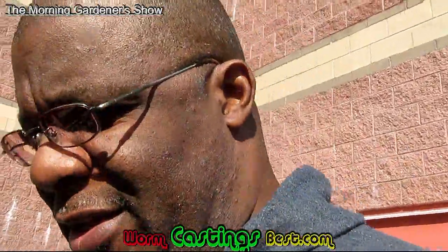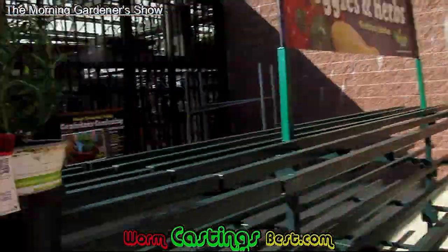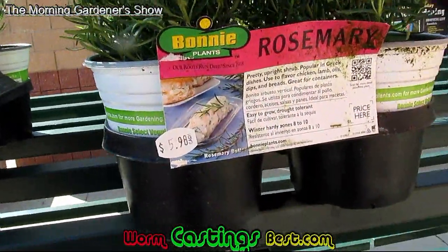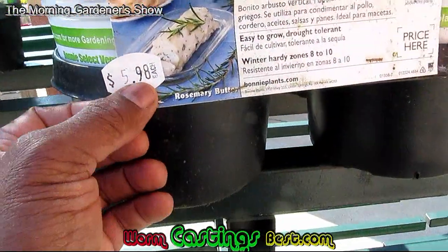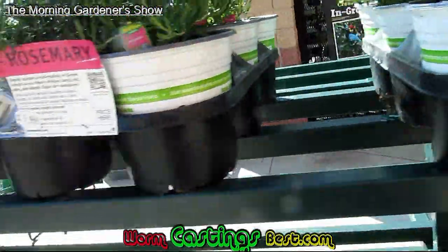This is the Morning Gardener again. This is why it pays to shop around. This same plant at Walmart was $13.13, and here you have it for $5.98 each. This is a good buy, and this is at Lowe's.